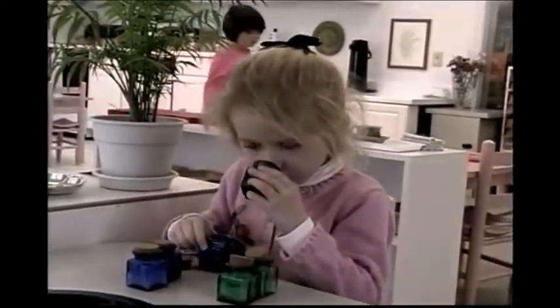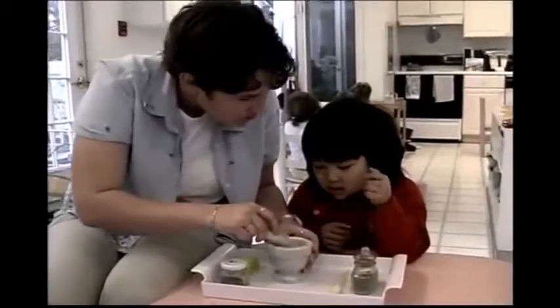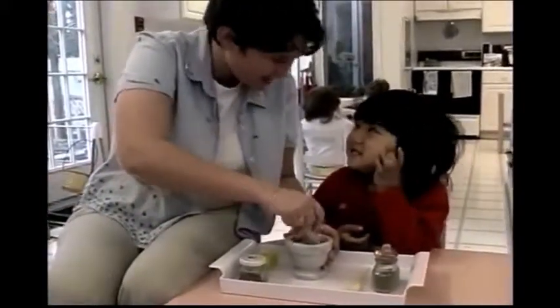When presenting any Montessori material, the teacher strives to do the work perfectly to model the correct method of doing the activity. The material is always presented on the child's dominant side to maximize the child's ability to absorb the information.